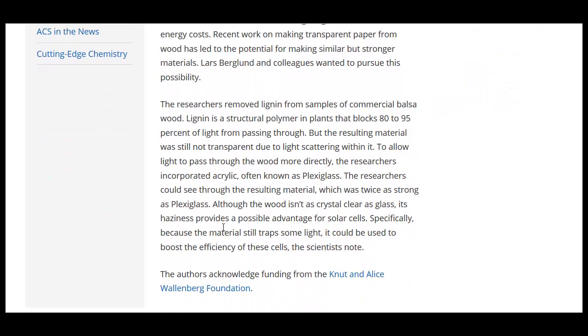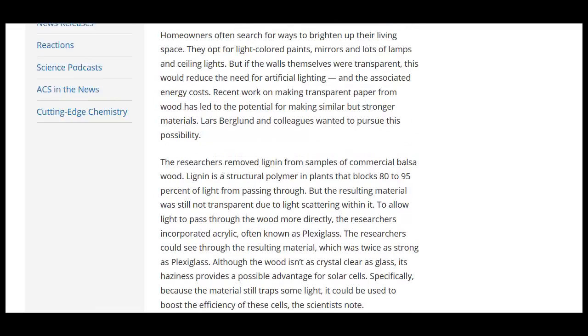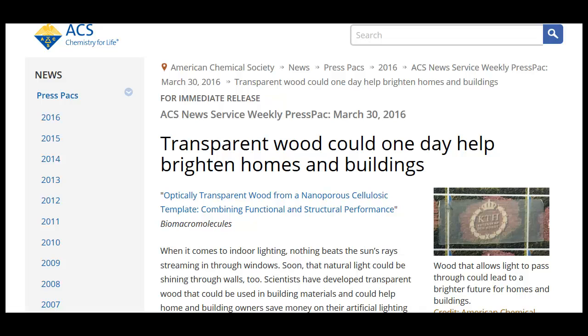So they take the remaining material and combine it with acrylic — a plexiglass-type material. Basically, it's wood and plexiglass combined, and here's a photo of it. That's pretty decent.